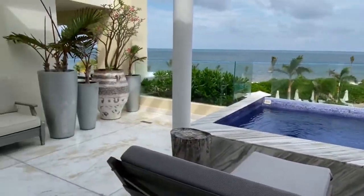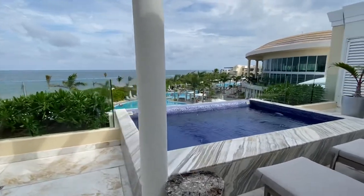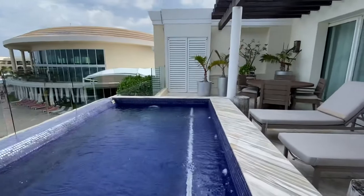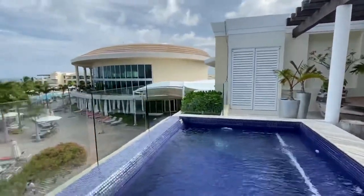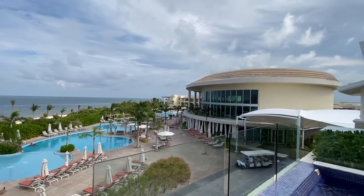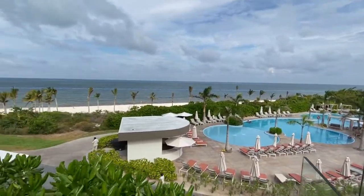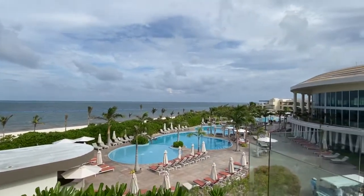Walk outside to your private area where you have a private plunge pool, dining area, two seats. This is the Palisade Lake building there, the Grill Steakhouse and the Wellness Pool. Beach access right here. Beautiful views.